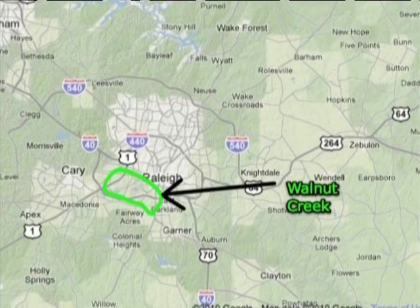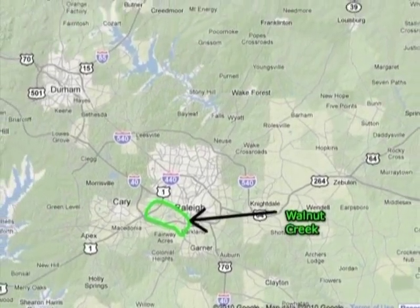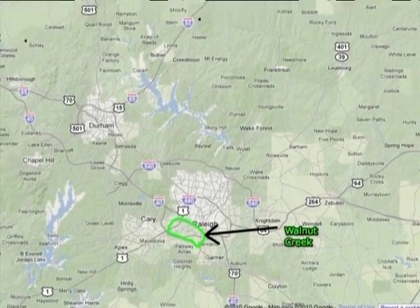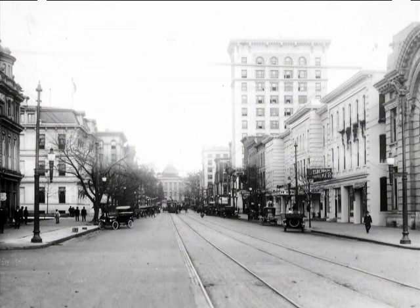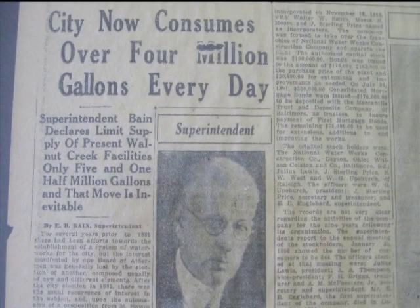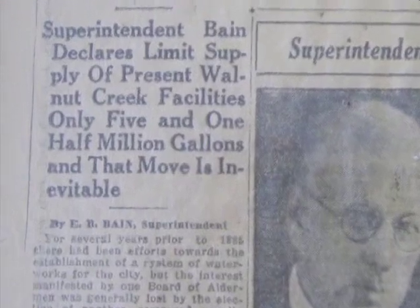The two small lakes both lay in the Walnut Creek watershed, which meant that they limited Raleigh's water supply to only the rain that fell in the couple dozen square miles of their tiny watershed. Like the city it served, the plant expanded, and in 1927 the city began piping water from the Swift Creek watershed further south.